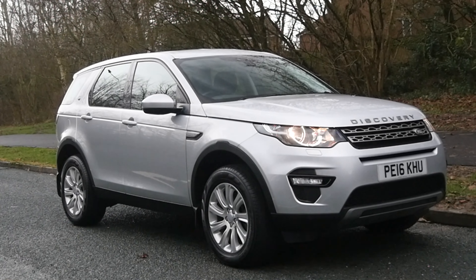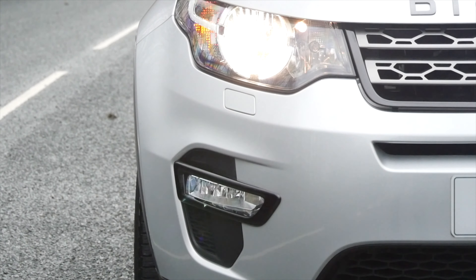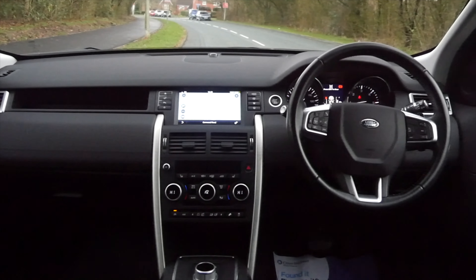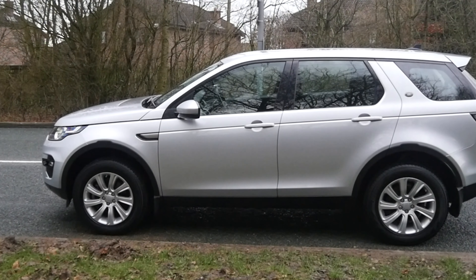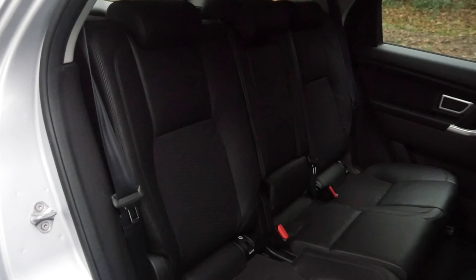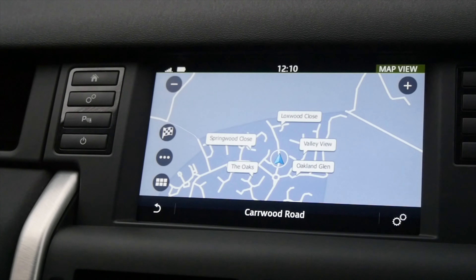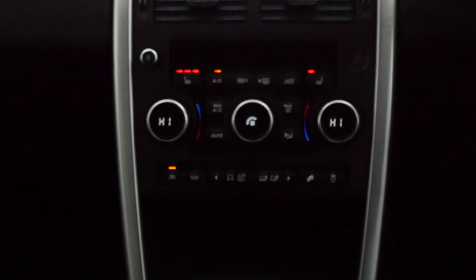It's a two-litre TD4 SE Tech auto four-wheel drive, 2016 on a 16 plate, one owner from new, has seven seats, full service history as you would expect. It's done 20,949 miles. Fuel economy urban is 44.8, extra urban 60.1, and combined is 53.3 — incredible figures there for a seven-seater.